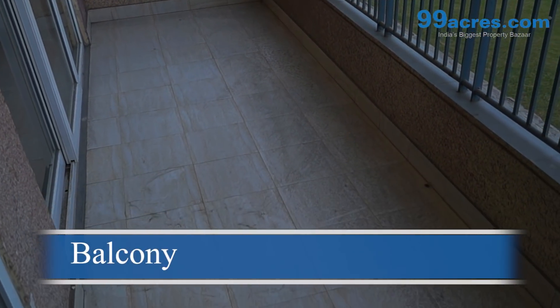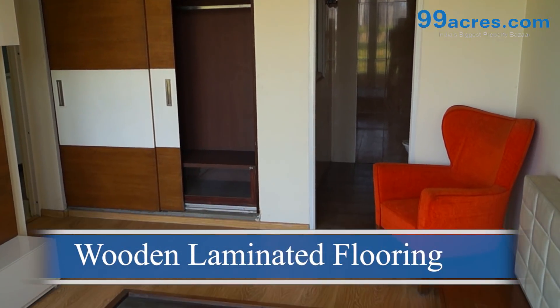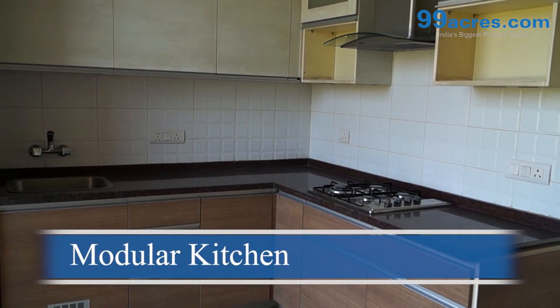The apartment also has large balconies, wooden laminated flooring, and a modular kitchen.